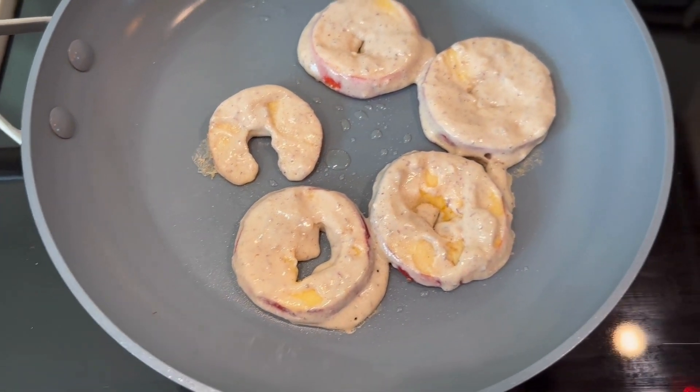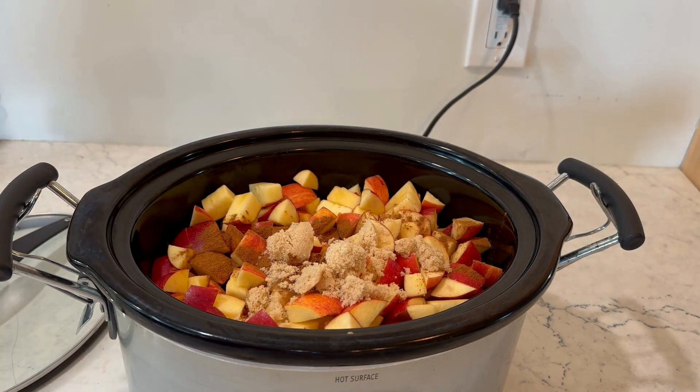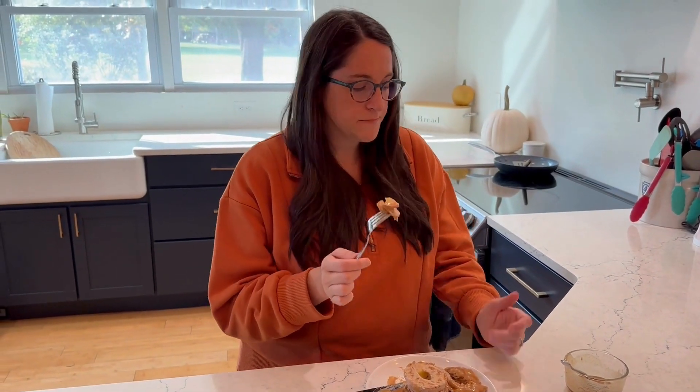Hey gluten-free foodies! Today we're cooking up some apple magic. Join me for three super easy gluten-free apple recipes that'll satisfy your cravings. Let's get started!